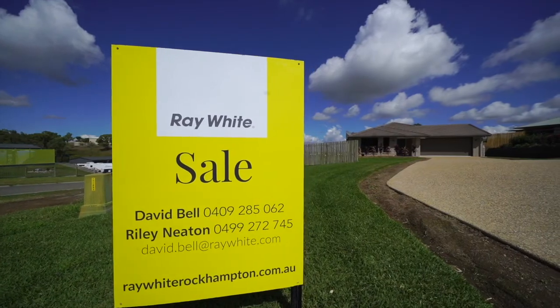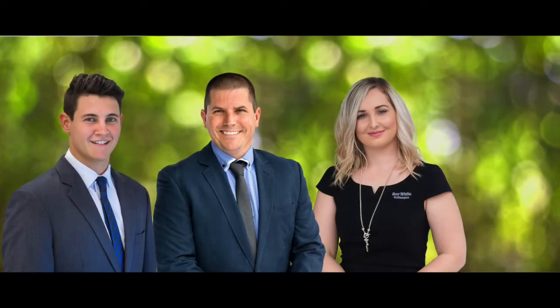It's another quality David Bell listing — call now to arrange your inspection.